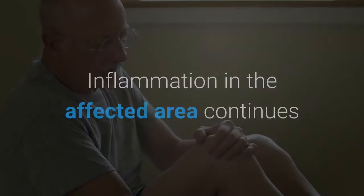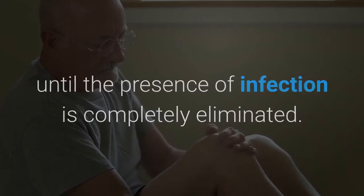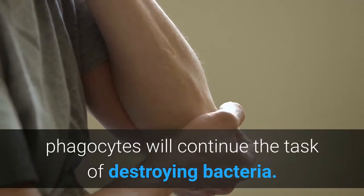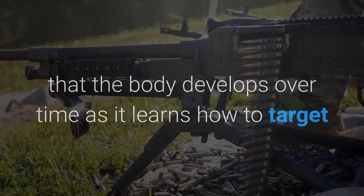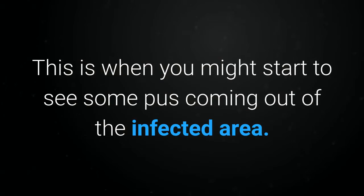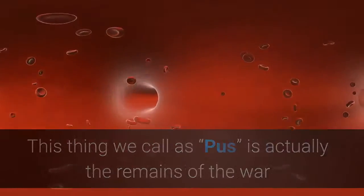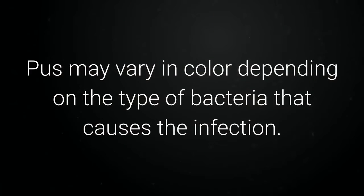When inflammation ends: inflammation in the affected area continues until the presence of infection is completely eliminated. When inflammation is still present, phagocytes will continue the task of destroying bacteria. The acquired immunity — a kind of immunity that the body develops over time as it learns how to target and kill specific pathogens — will then bind these destroyed bacteria and dispose of them as toxins. This is when you might start to see some pus coming out of the infected area. Pus is actually the remains of the war that took place between the infectious bacteria and the immune cells. Pus may vary in color depending on the type of bacteria that causes the infection.